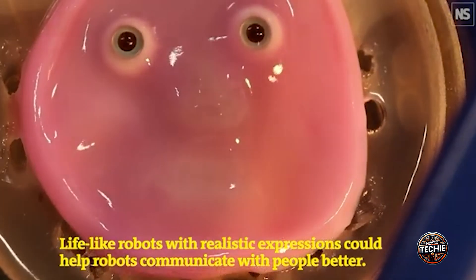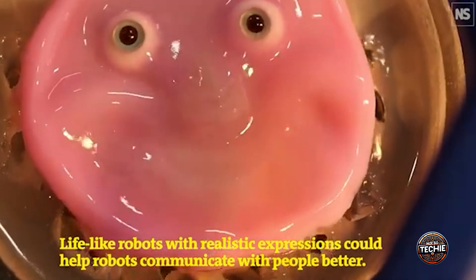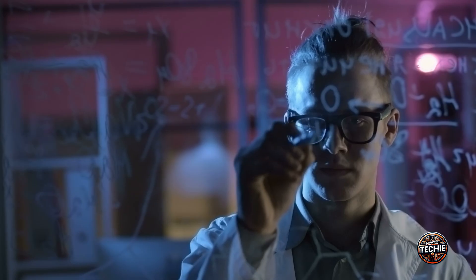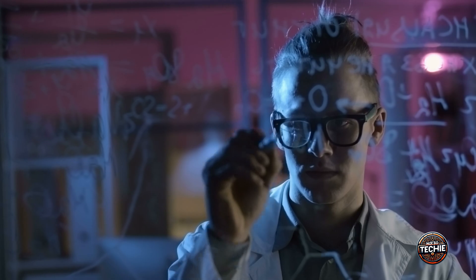Unveiling the future: living skin on robots. Imagine a robot with human skin — sounds like science fiction, right? But it's real and happening now. How is this even possible? Stay tuned to find out how scientists are bridging the gap between humans and machines in the most fascinating way.